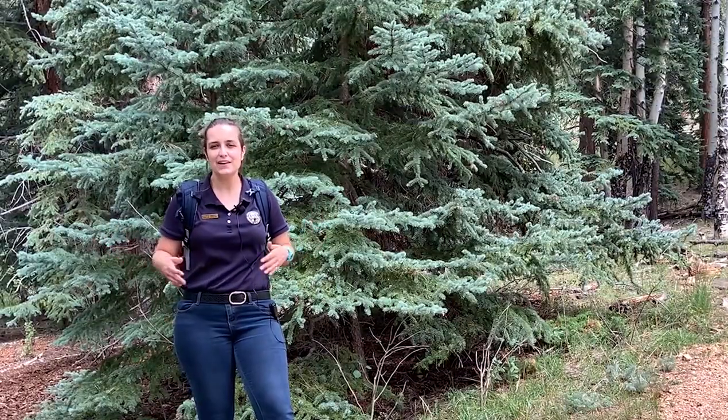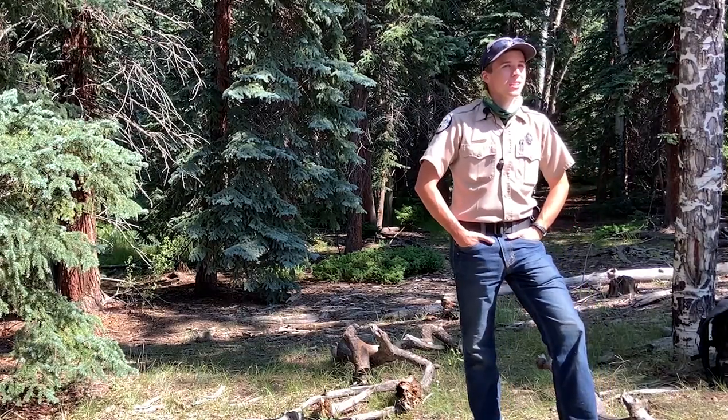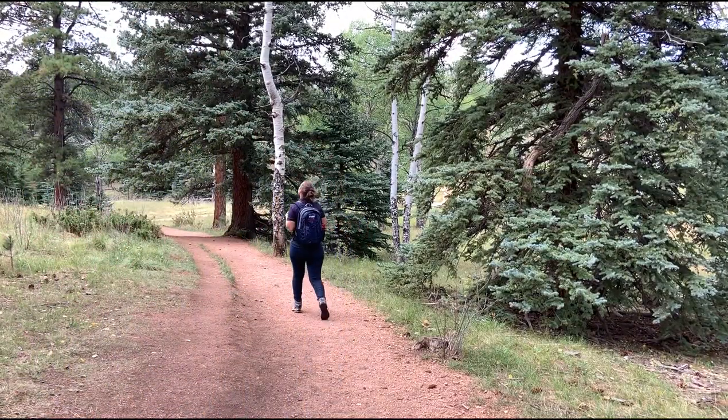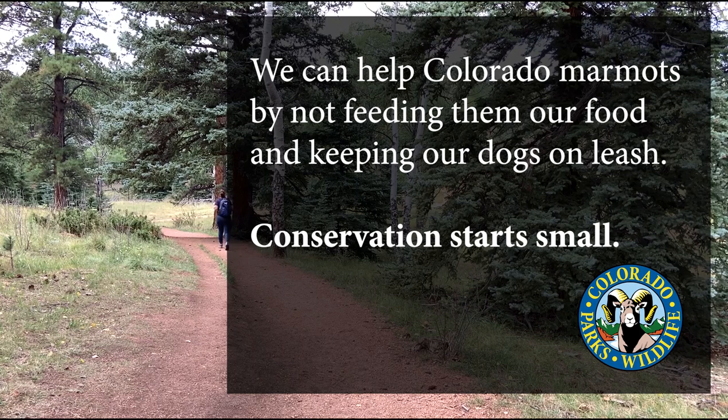Thanks so much, Adam, for talking to me and teaching me all about Staunton State Park and marmots. No problem — thank you guys so much for coming out today, I hope you enjoyed the park. I learned so much about marmots after talking to park ranger Adam. Most importantly, I learned that not feeding marmots and keeping dogs on leash when hiking are important ways we can help Colorado marmots. Conservation starts small.